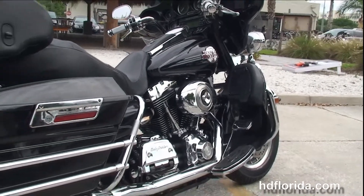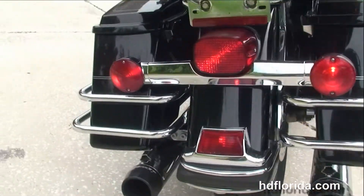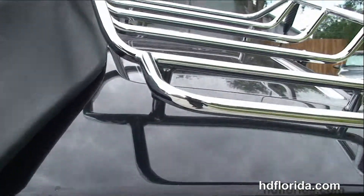We've got the upgraded foot controls, the rubber mounted air-cooled 96 cubic inch twin cam engine with 6-speed transmission, Stage 1 fuel mapping, and a set of Rinehart True Dual Exhaust, and chrome saddlebag guards around the hard-locking saddlebags.